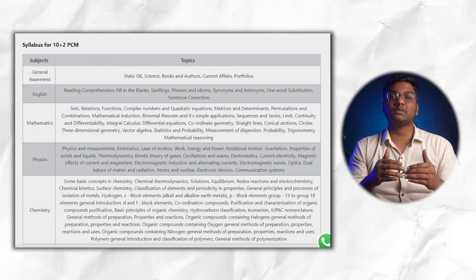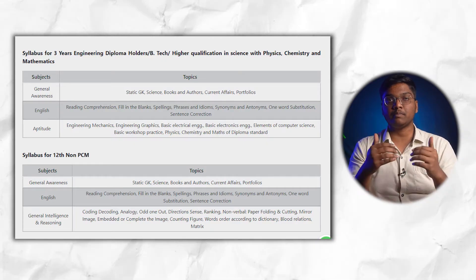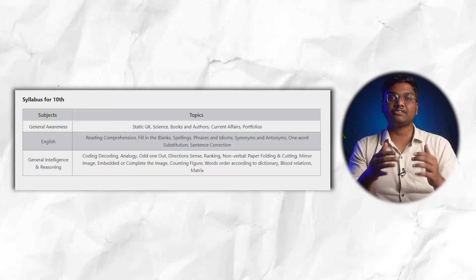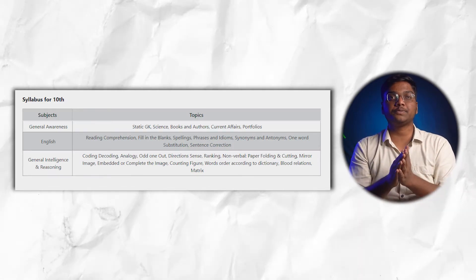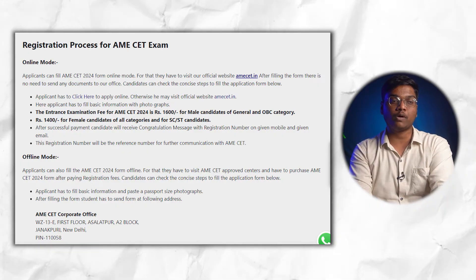The exam syllabus for each category is quite extensive. I will try to show snapshots on screen, and I will also provide a link in the description so you can check it out. There are two modes of registration: online and offline.